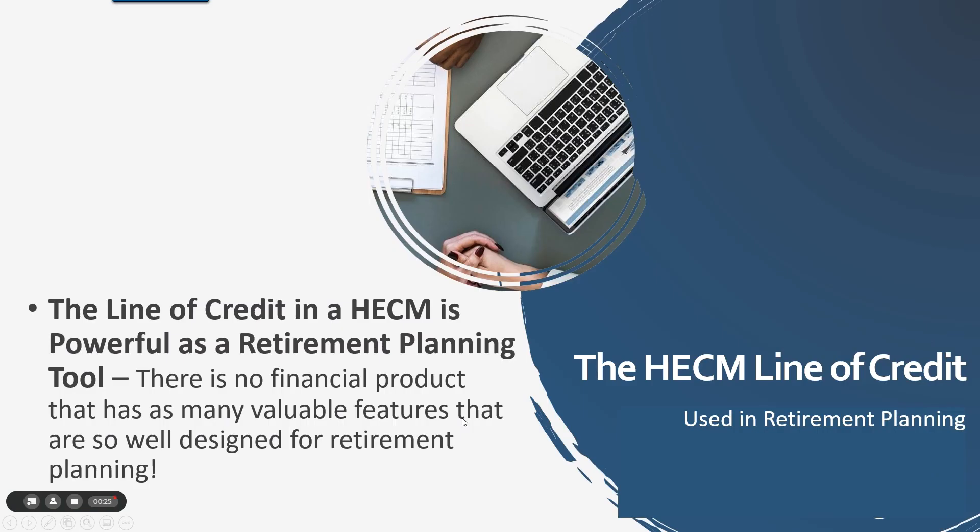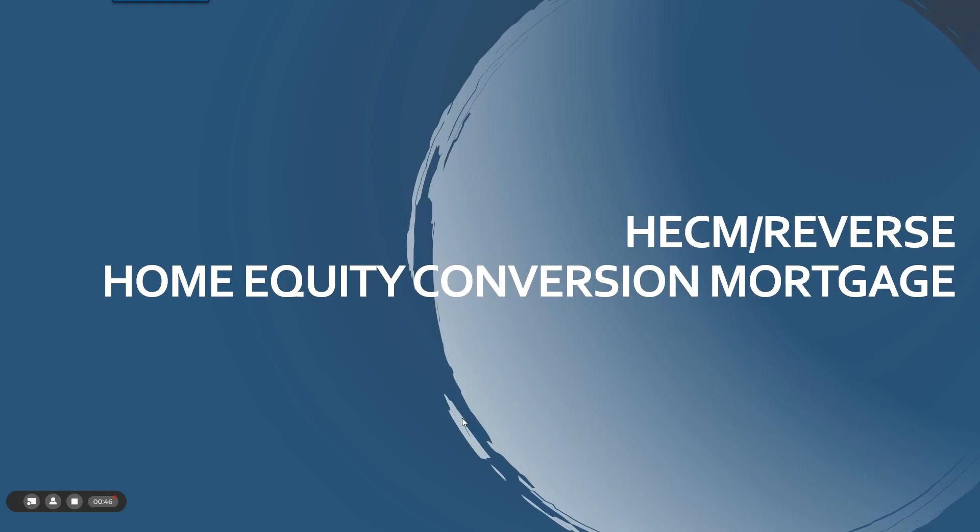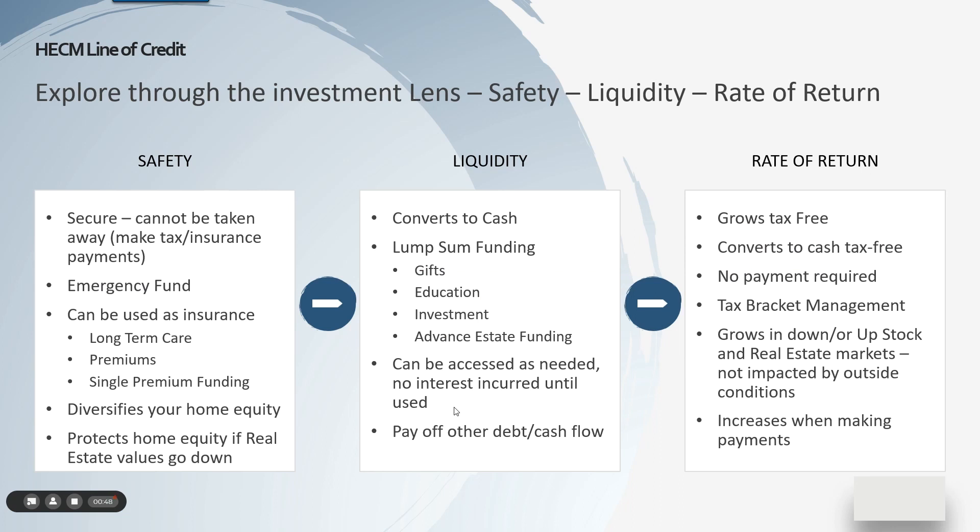So the line of credit in a HECM — the HECM is broken up into a couple of different pieces, but the most powerful part, I believe, is the line of credit. HECM is a Home Equity Conversion Mortgage. This piece of it — I think there's no more powerful financial tool that has so many features that can be designed specifically for retirement planning and use in retirement planning. Let's go through a couple of quick examples. This is a high-level overview, but I think you'll find it fascinating.